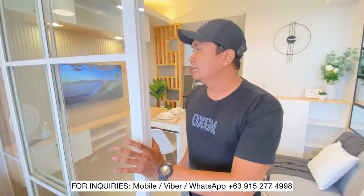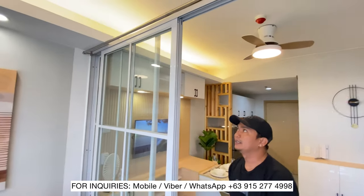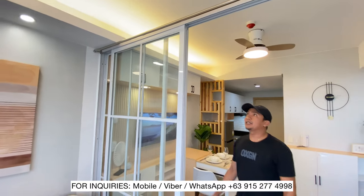Pag may bisita, lalagyan natin sya ng curtain. May nakaabang naman syang curtain.